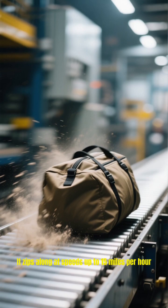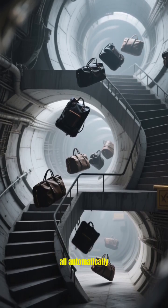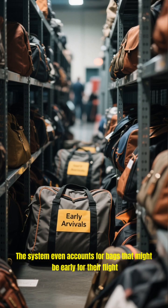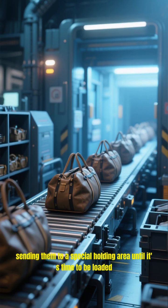It zips along at speeds up to 15 miles per hour through tunnels and up and down levels, all automatically. The system even accounts for bags that might be early for their flight, sending them to a special holding area until it's time to be loaded.